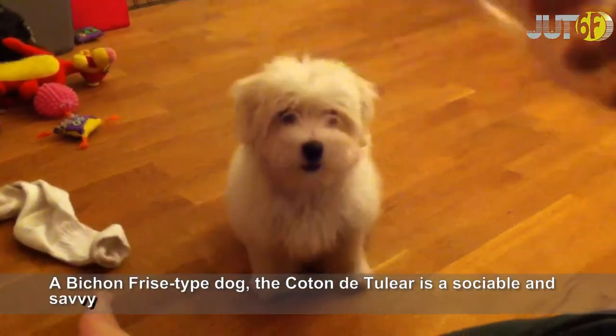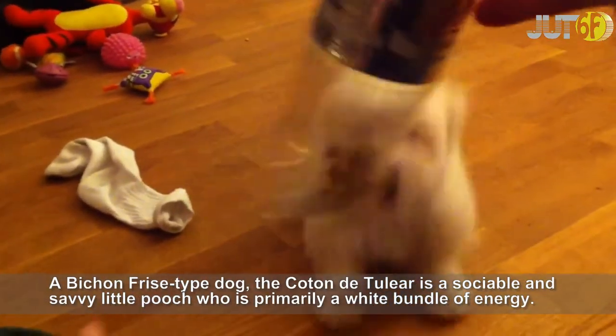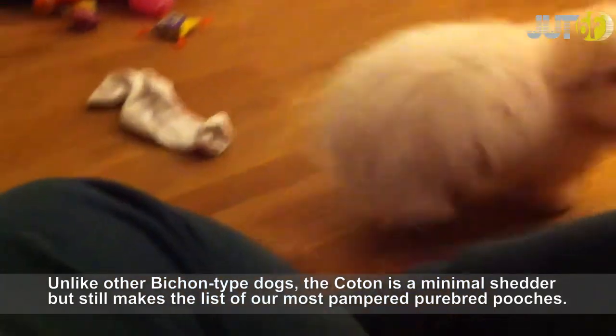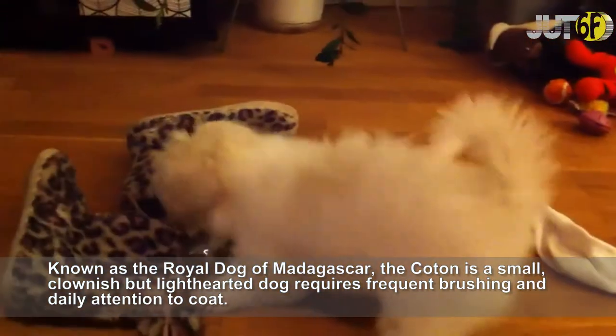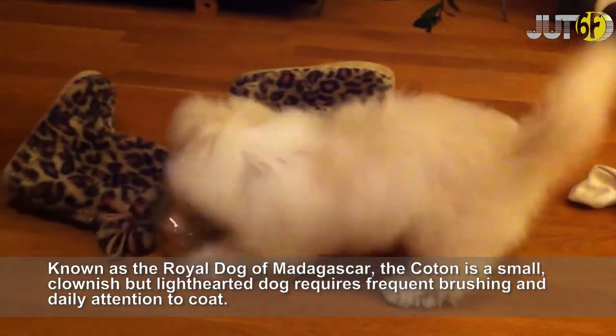A Bichon Frise-type dog, the Coton de Tulear is a sociable and savvy little pooch who is primarily a white bundle of energy. Unlike other Bichon-type dogs, the Coton is a minimal shedder but still makes the list of our most pampered purebred pooches. Known as the Royal Dog of Madagascar, the Coton is a small, clownish but lighthearted dog that requires frequent brushing and daily attention to coat.